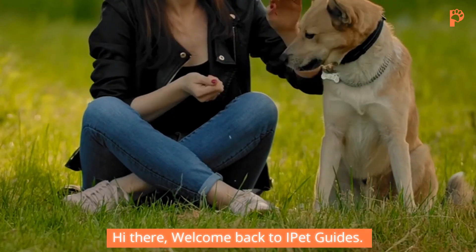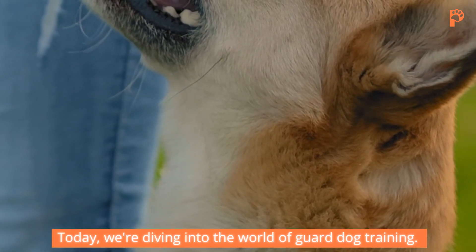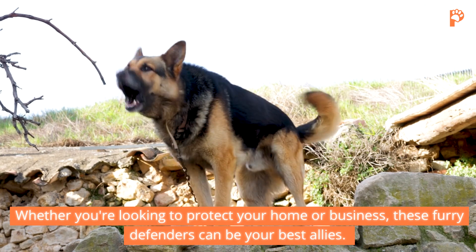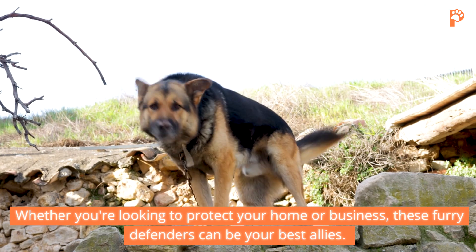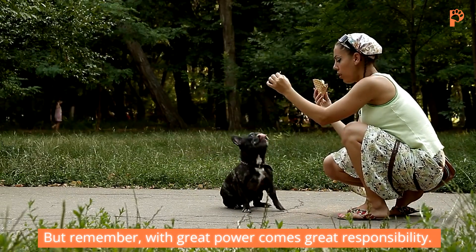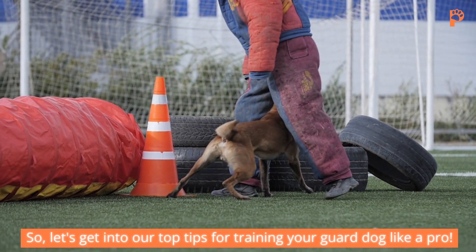Hi there, welcome back to iPet Guides. Today, we're diving into the world of guard dog training. Whether you're looking to protect your home or business, these furry defenders can be your best allies. But remember, with great power comes great responsibility. Let's get into our top tips for training your guard dog like a pro.